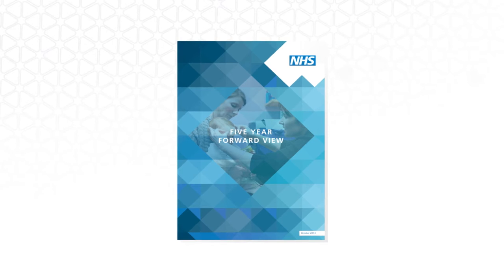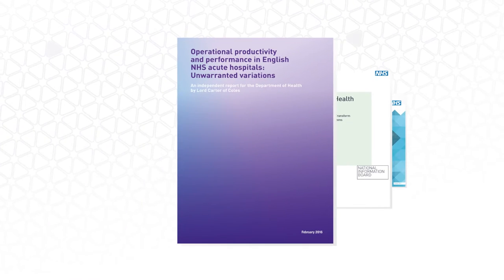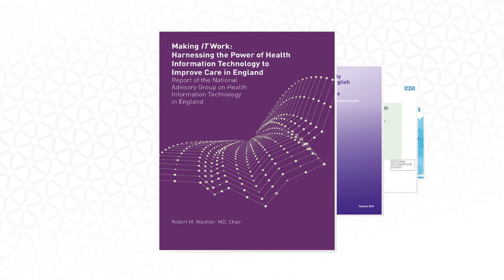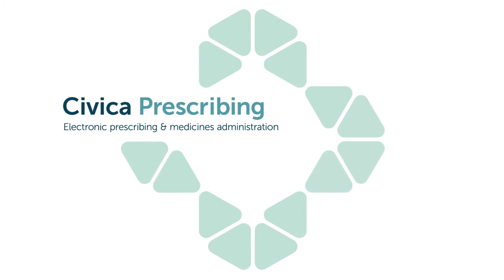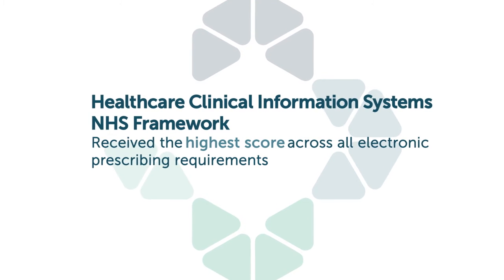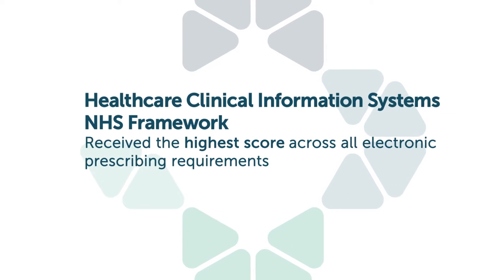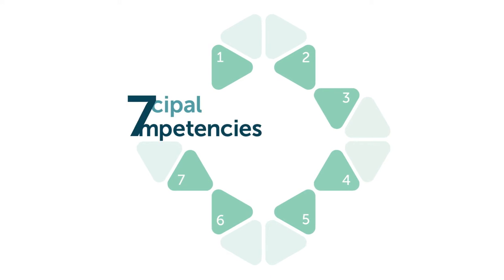As the NHS advanced the use of digital technology to improve quality and efficiency, medicines management and optimisation has been identified as a key enabler. Civica have developed an electronic prescribing and medicines administration solution for acute, mental health and community care settings. Civica Prescribing received the highest score on the NHS Shared Business Services Framework across all electronic prescribing requirements and is built around seven principal competencies.